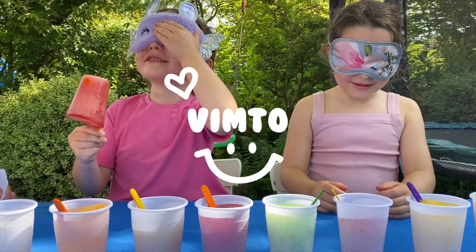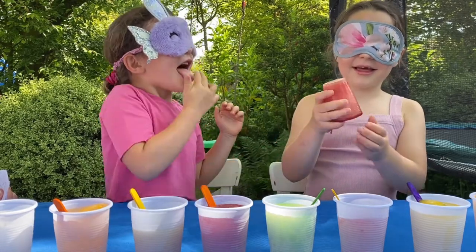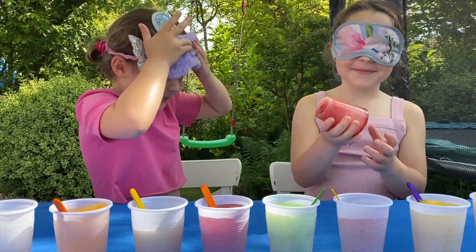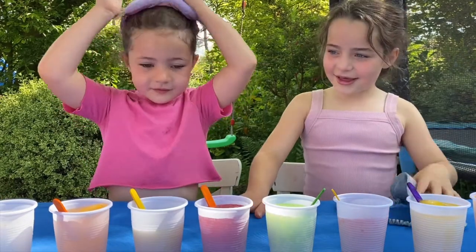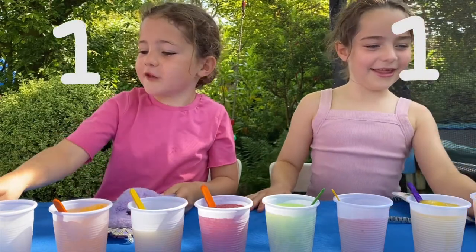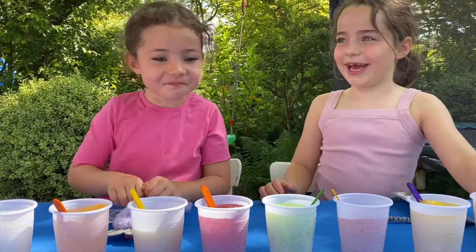Vimto! You think it's Vimto? Pass it on to your sister, see if she knows. Vimto! So you both think it's Vimto? Correct! Is that Vimto? One point each. This one is Vimto. Blindfolds back on.